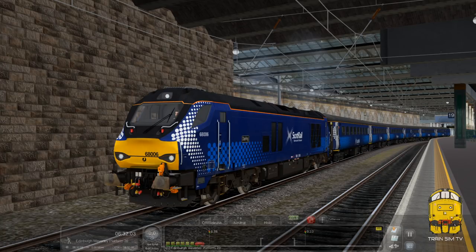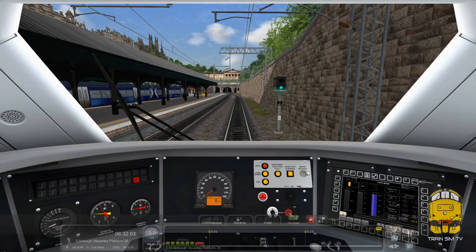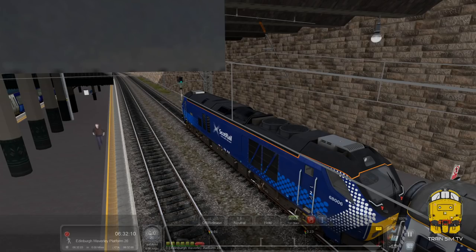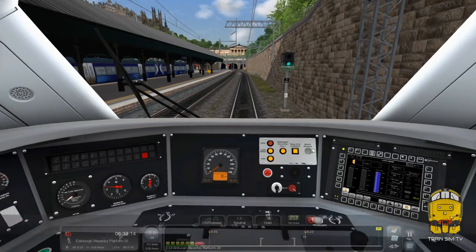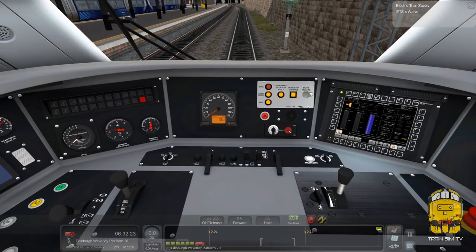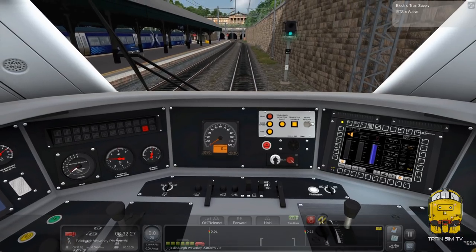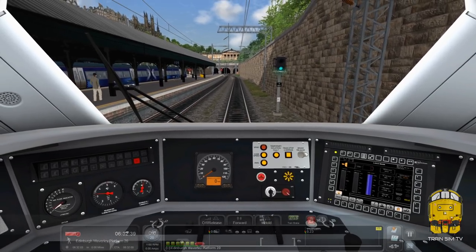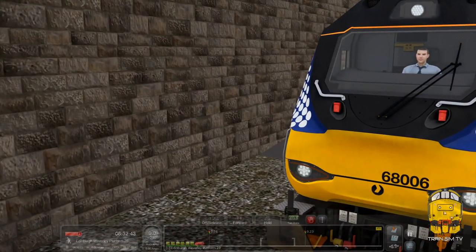We're going to unpause the game now at Edinburgh. I've had a little fly across the route to gather some thoughts. So we're going to open the doors, set up the electric train supply - I need to press Shift to put the ETS on. Now our electric train supply is active, AWS is going, and we'll just load in passengers here at Edinburgh Waverley before we set off.